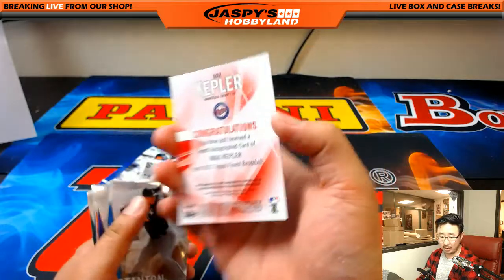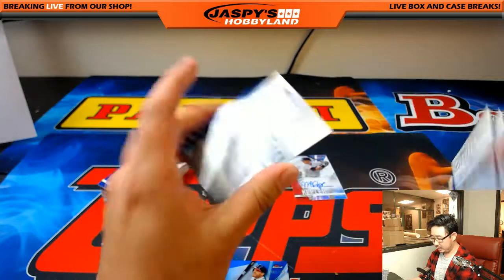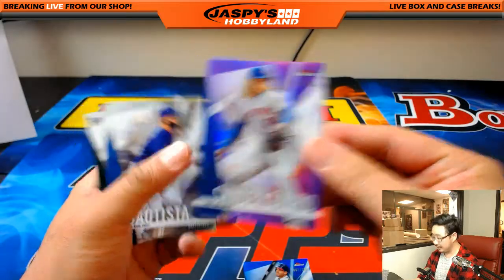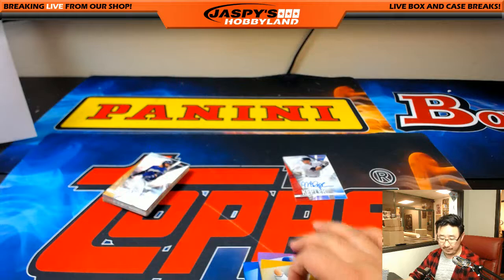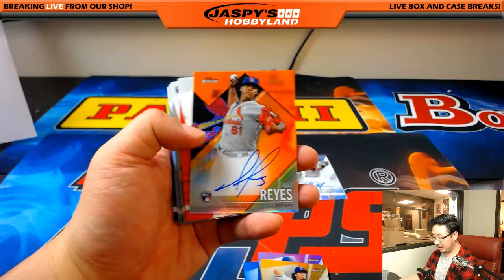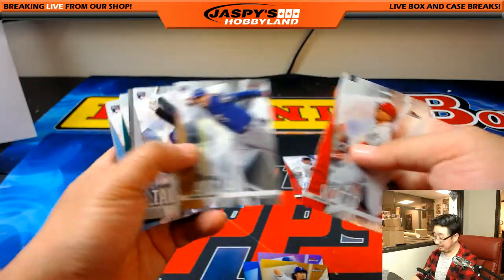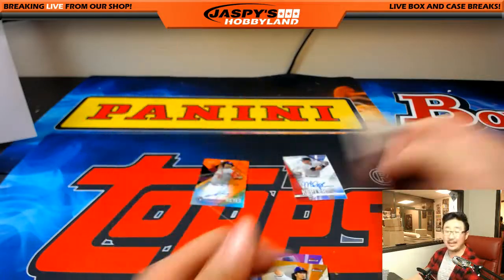Max Kepler, refractor autograph for the Twins — Chris Danielson. And Kenta Maeda on the other side. Last mini box: Noah Syndergaard to 250 for the Mets. Yu Darvish Gold, 34 out of 50, for the Rangers — that'll go to Rick. And your autograph is: wow, 6 out of 25, Alex Reyes, finest first auto — that's for the X-Line and the Cardinals. Nice. And that is that, ladies and gentlemen.